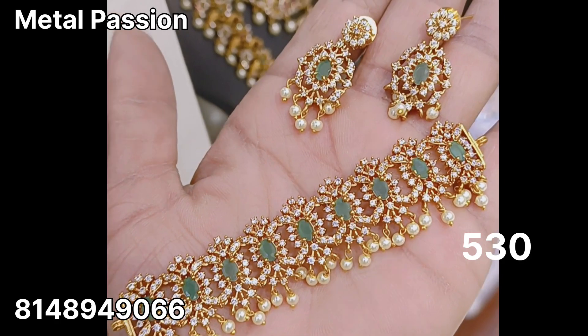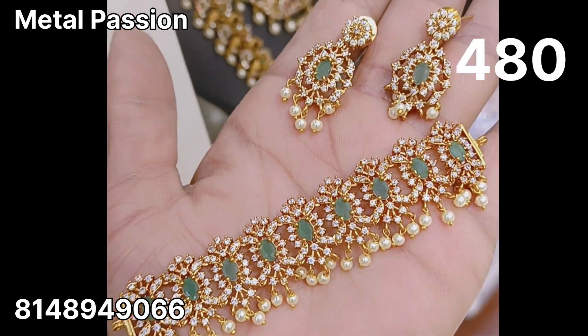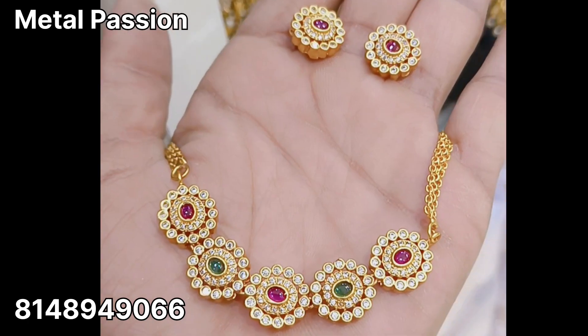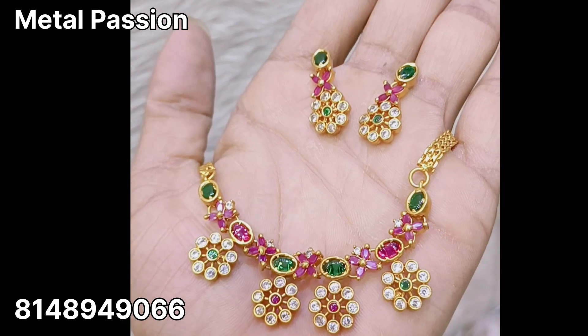Next, you are looking at a mini choker. This is a white and green combination at $530 plus shipping. Next, a kidswear brand new mini choker at $480 plus shipping. You can also see a mini choker here at $520 plus shipping.